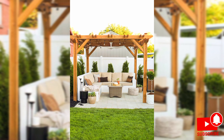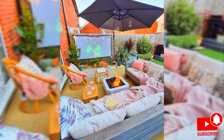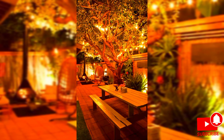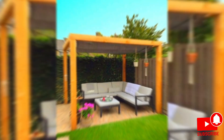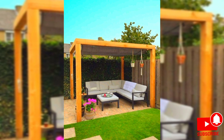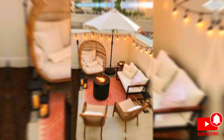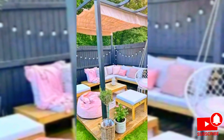Porcelain tiles can live outdoors just as happily as they can in kitchens and bathrooms. They are frost proof because they don't absorb water, so they won't crack, and they are super low maintenance, so they will stay looking as good as new with very little effort. Plus, you can get patterned porcelain tiles to jazz up sections of your garden rather than using classic stone paving.